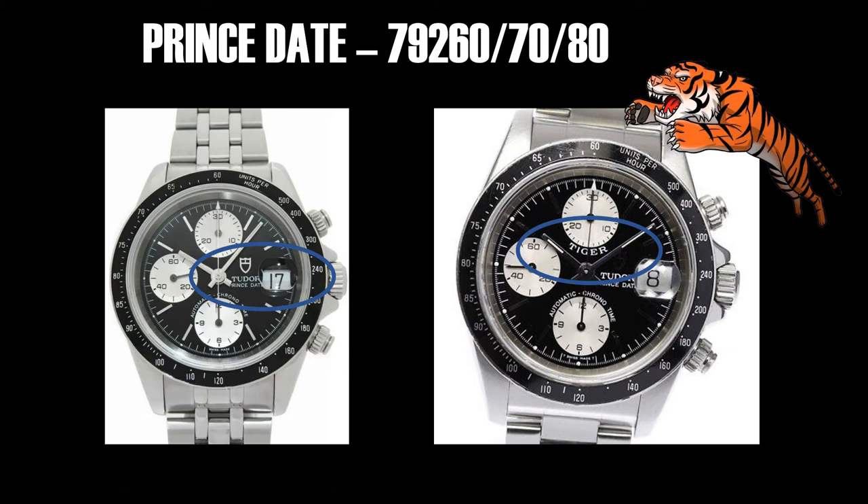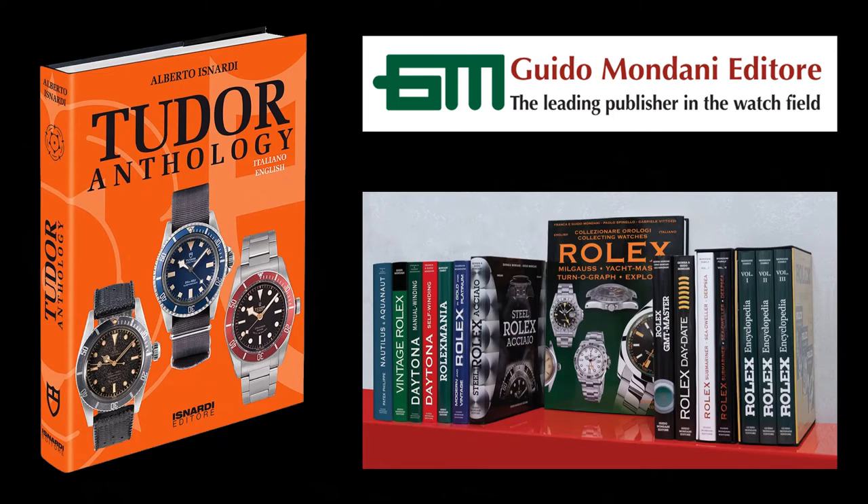You do not want to go hunting for this alone — get a book, buy a book. These are the Mondani book line here; they are not a sponsor, though I wish they would be. I picked up this Tudor Anthology book for around $250–$300. Yes, that's a lot for a book, but if you're shopping for a watch that's potentially $5,000, $10,000, $15,000 — some Tudors are like $25,000 — this book is awesome. These books are geared towards the collector: the person going out trying to find, source, and buy these watches. That's why these books are so amazing.